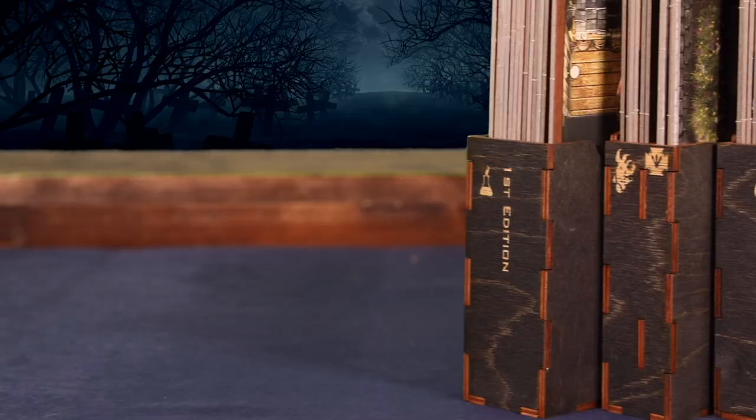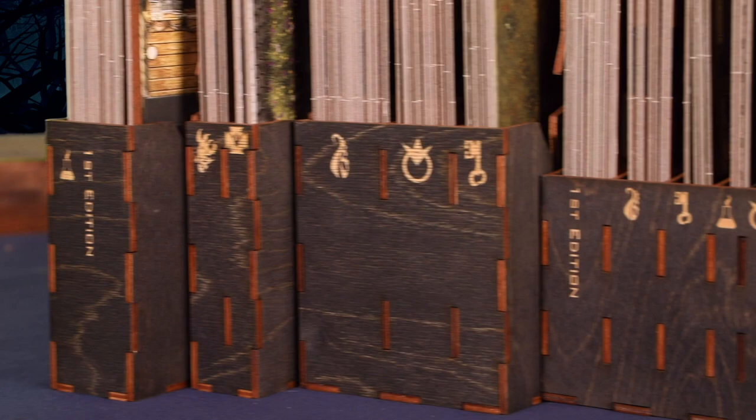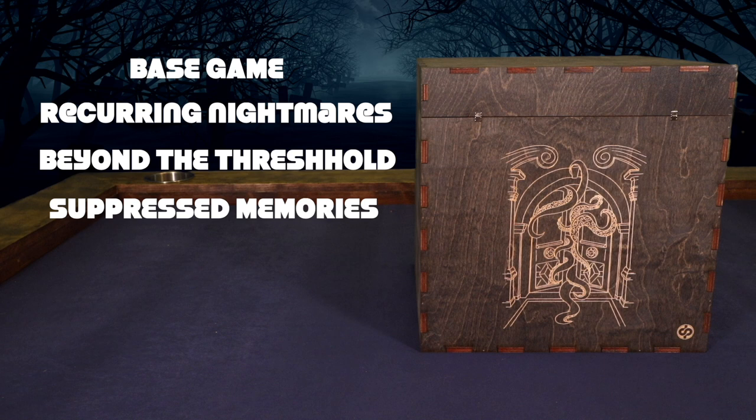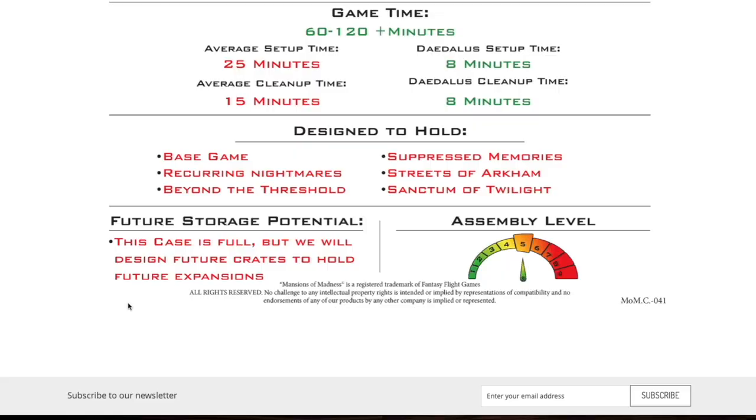The Mansions of Madness Crate may not be capable of devouring the world, but it easily accommodates the base game, Recurring Nightmares, Beyond the Threshold, Suppressed Memories, Streets of Arkham, and Sanctum of Twilight! But what about Path of the Serpent and Horrific Journeys? Are you kidding? Who could possibly keep up with the frequency at which Fantasy Flight churns out expansions? But don't worry, we're going to do our best!